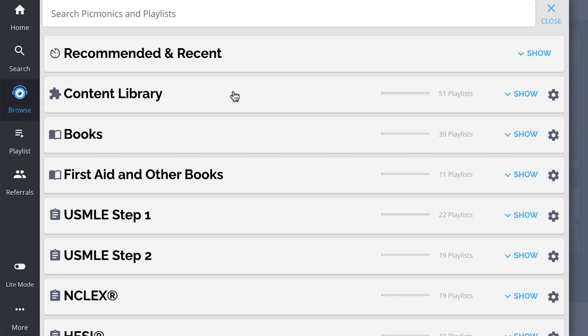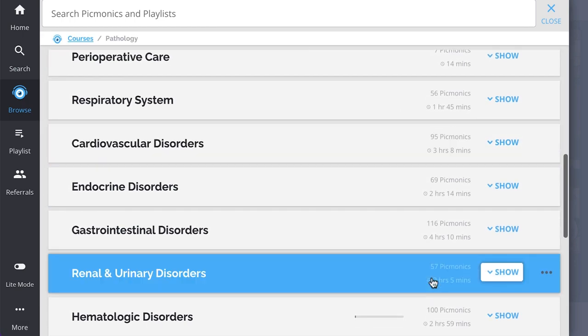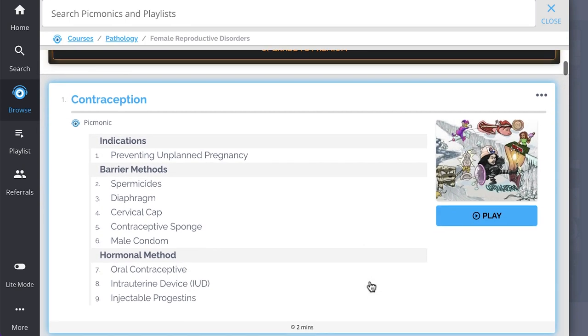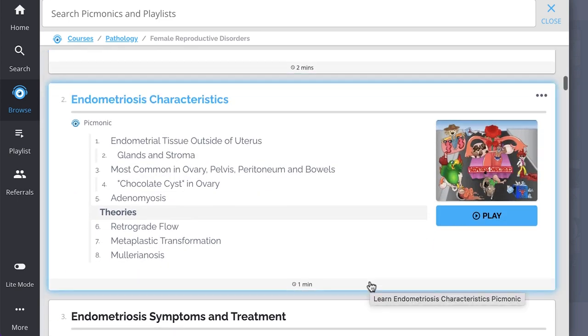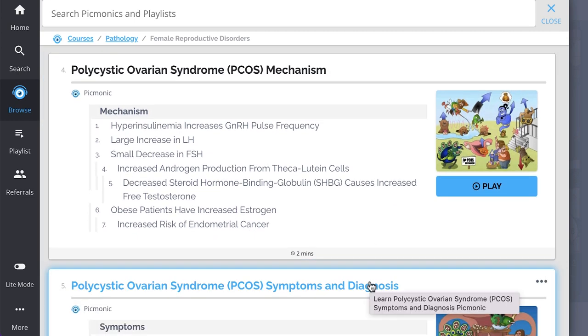And while you're there, check out the rest of our Female Reproductive Disorders Picmonics. We've got all the content you'll need to remember — everything from contraception, endometriosis characteristics, endometriosis symptoms and treatment, polycystic ovarian syndrome, and so much more.